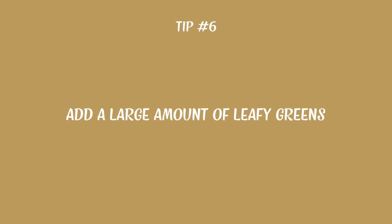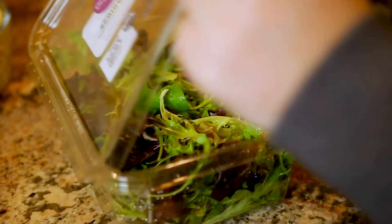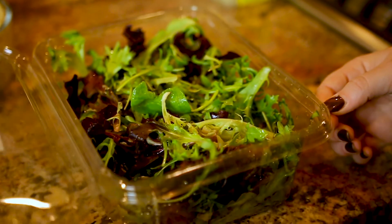Now that you know what not to put in your salad, let's talk about what you should put in your salad. Start with a large amount of leafy greens like spinach, kale, or arugula. Your goal should be at least 20 ounces a day to keep you satisfied, full, and feeling great. They're all superfoods and they're packed with tons of nutrients.